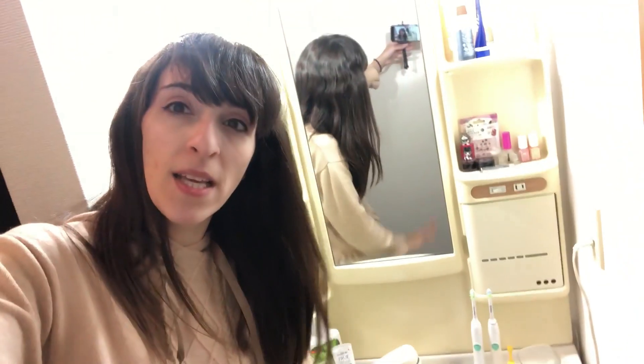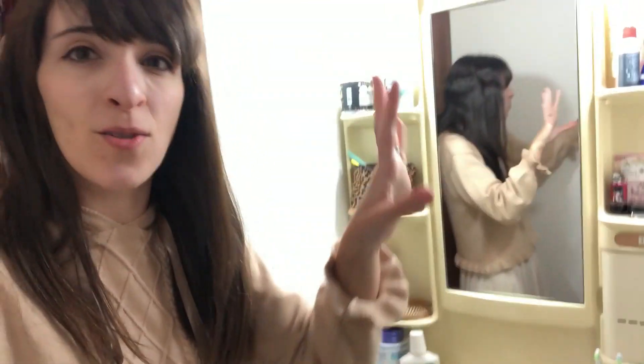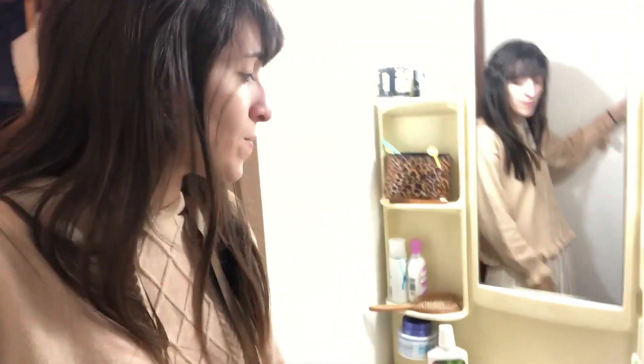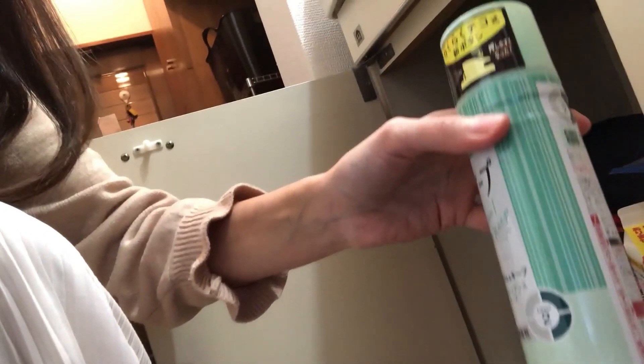Dann haben wir hier — zack, es werde Licht — einen Waschraum, sag ich mal, mitten im Flur. Hier ist der Eingang, und hier ist quasi die Waschzentrale. Hier ist mein Fön drin, hier ist mein Glätteisen drin. Hier unten haben wir auch nochmal ein bisschen Storage, und da sind diverse Sachen drin. Zum Beispiel mein Haarspray steht hier unten, weil es relativ groß ist.